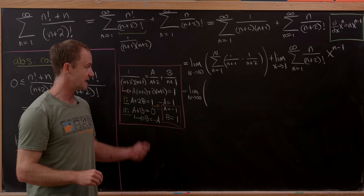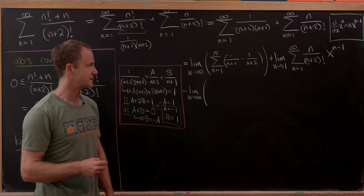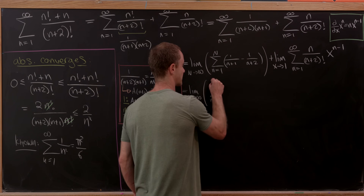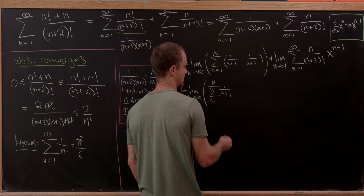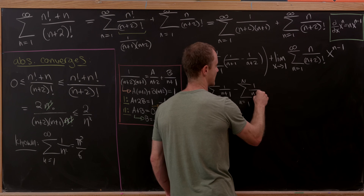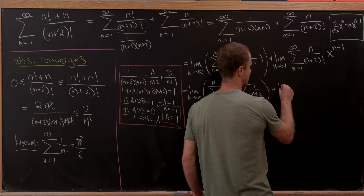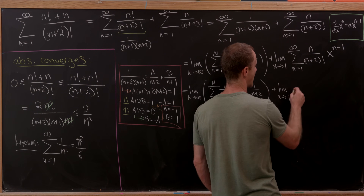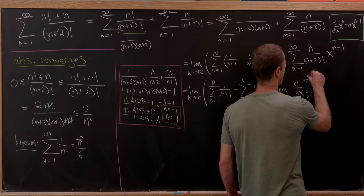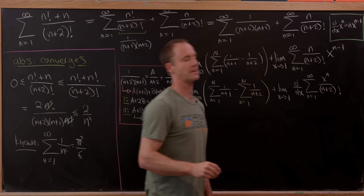For the first sum I split into two finite sums inside the limit: the sum from n=1 to N of 1/(n+1), minus the sum from n=1 to N of 1/(n+2). For the second sum, I rewrite it as the limit as x goes to 1 of the derivative with respect to x of the sum from n=1 to infinity of x^n / (n+2)!.